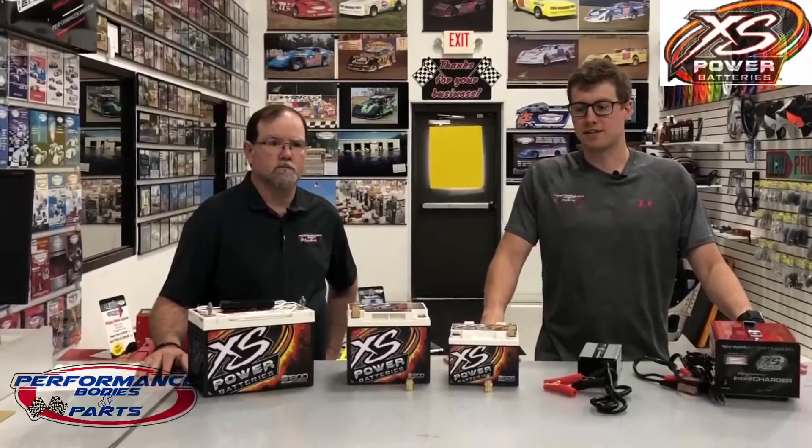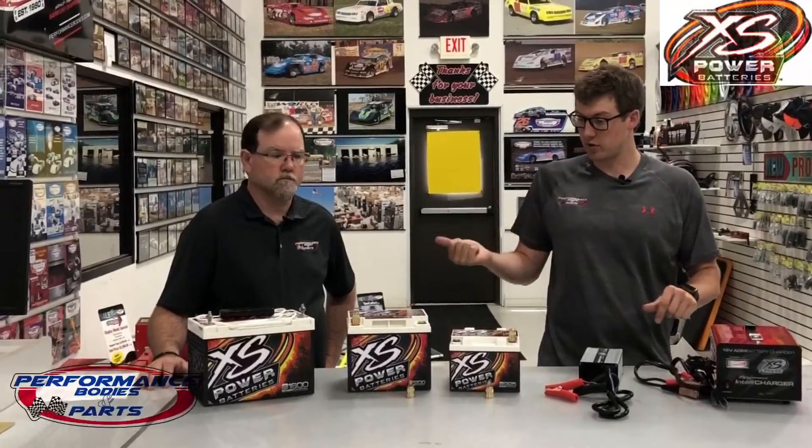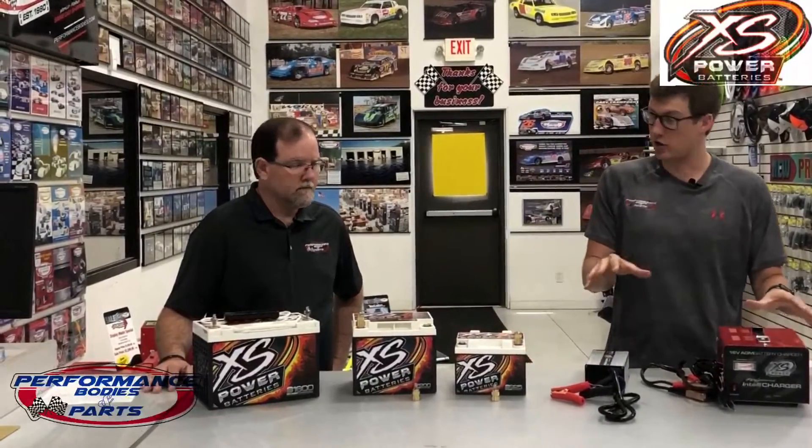Hey everyone, I'm Alec at Performance Bodies here with Brian to talk about excess batteries and the chargers we have here in stock. So Brian, you just want to explain a little bit here what kind of batteries we have and the chargers?